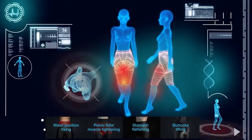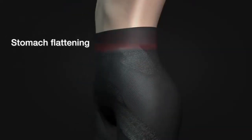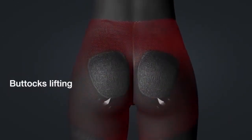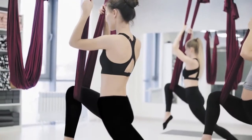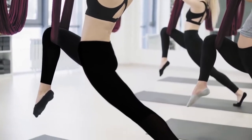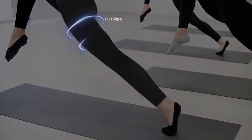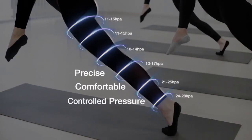Other beneficial effects of the unique weaving and stitching methods of Allora Pants include stomach flattening, pelvic floor muscle tightening, buttocks lifting, and waist position fixing. Allora Pants also come with a segmented pressure design comprising 6 segments along the leg that match the leg pattern, applying precise, comfortable and controlled pressure to every part of the leg.